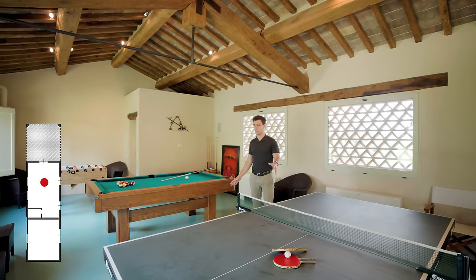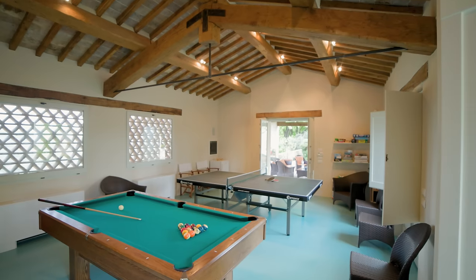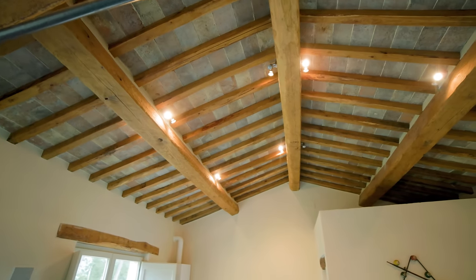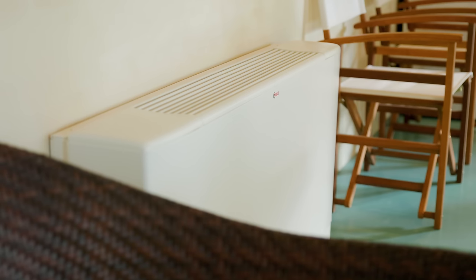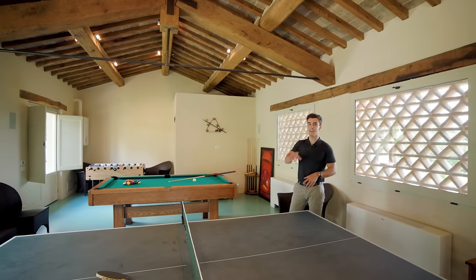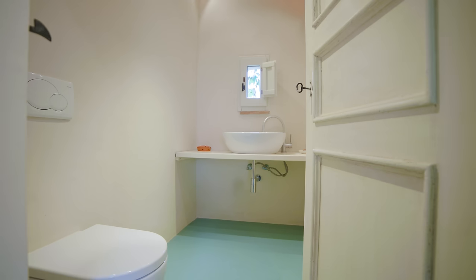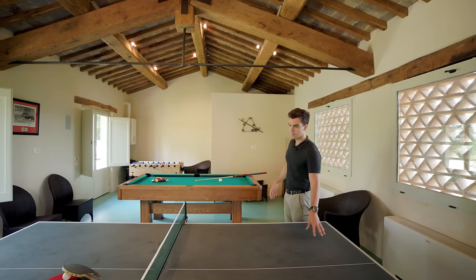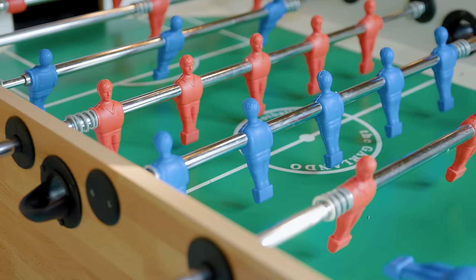Welcome inside the games room, right by the loggia we've just seen. It is a beautiful, very large space with high ceilings and exposed beams. On this side, two machines provide heating and cooling. The room has access on three sides to the external spaces and is equipped with its own bathroom. It is nice and spacious, with table tennis, a snooker table, and a soccer table at the end.